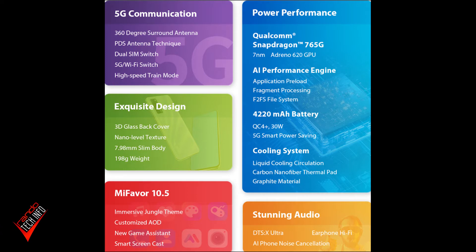Other specs include 6GB of RAM, 128GB of storage in the base model, and it does have microSD expansion. There's no IP rating or headphone jack, but once again, for the $322 price point, I don't think too many people are going to complain.